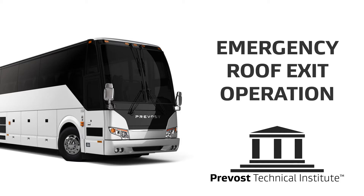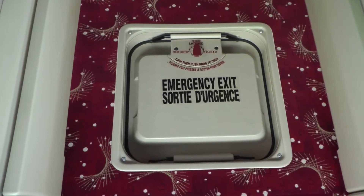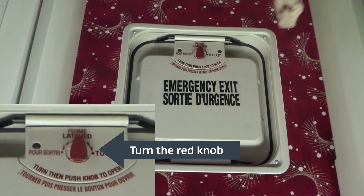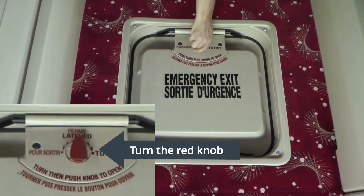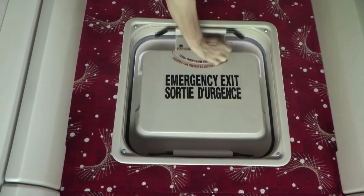Emergency roof exit operation: emergency roof exits are key safety equipment. For this one, there are a couple of different ways to operate it. Number one, you should be able to push up, release, and get out of the coach in case of an emergency.